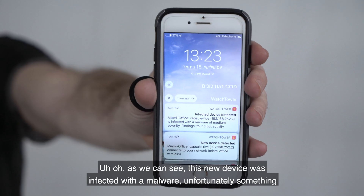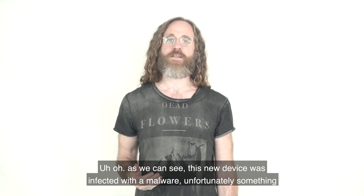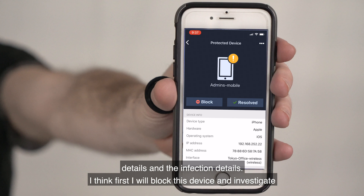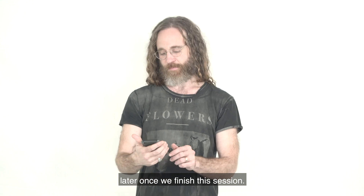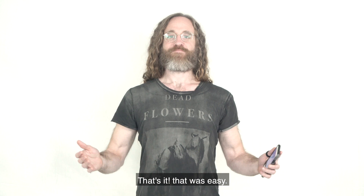As we can see, this new device was infected with malware — unfortunately something that is a common threat for all of us. We can review the device details and infection details. I think first I will block this device and investigate later once we finish this session. That's it. That was easy.